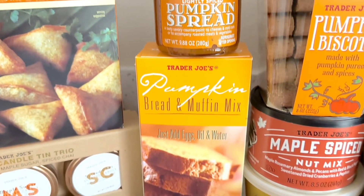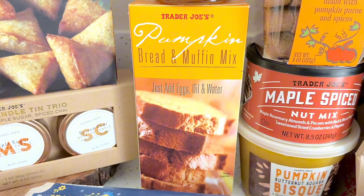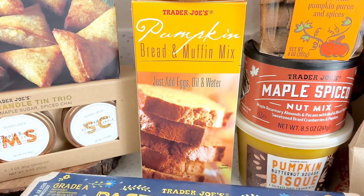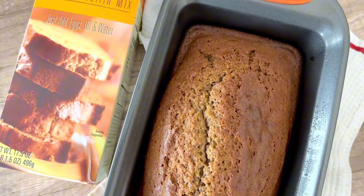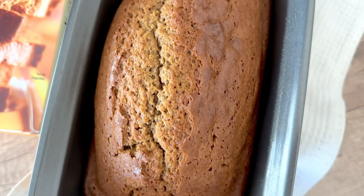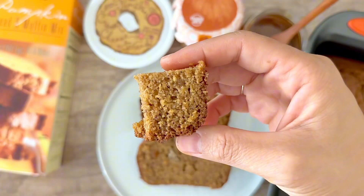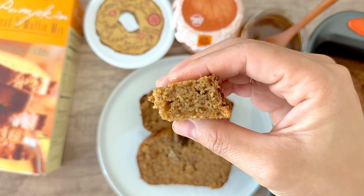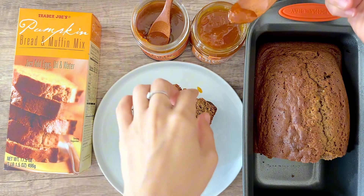I literally can't believe I've been sleeping on the pumpkin bread mix for years. I was debating whether to get it from Starbucks, but a slice at Starbucks is probably the same cost as a box from Trader Joe's. So I decided to get it and I'm so glad I did because it turned out amazing. I highly recommend getting this if you guys haven't tried it. It is really sweet, which is the only complaint I have, but it is so good. You could dial down the sweetness by adding butter or cream cheese, but honestly it's so good just on its own. It was soft, moist, and fluffy, and the pumpkin flavor was spot on — it didn't have a strong pumpkin spice flavor, but it tasted like pumpkin.